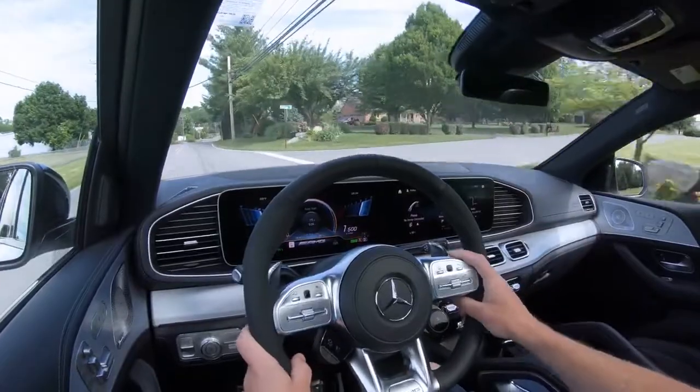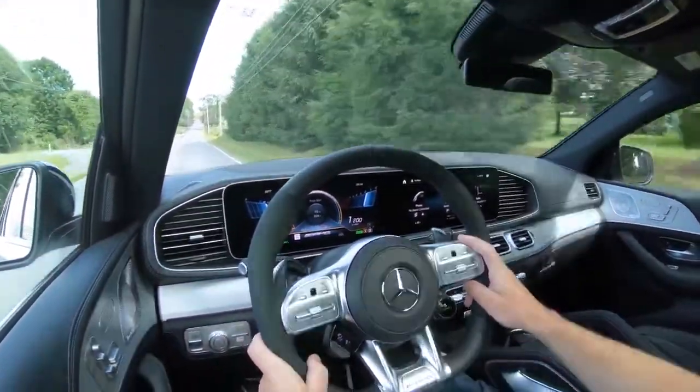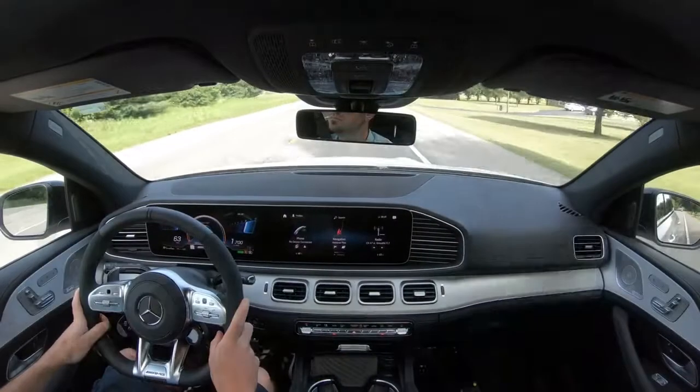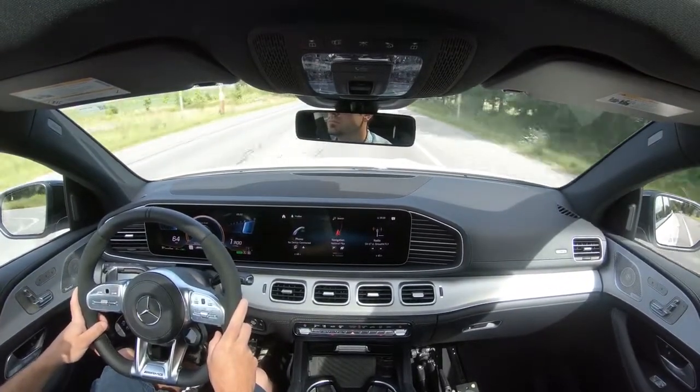When it comes to the steering wheel, it has a very nice weight to it — especially in Sport driving mode, since steering sensitivity adjusts based on the selected mode. If you wanted a looser feel, simply put it in Comfort mode. It really caters to the individual driver, which is a good thing.